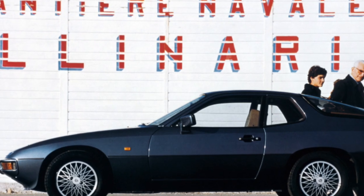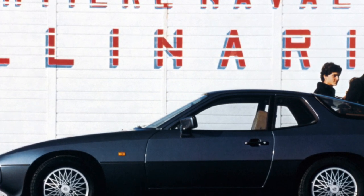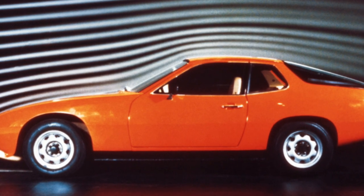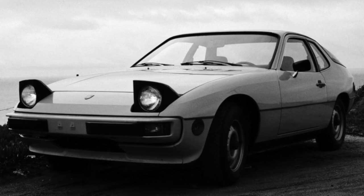The 924 was launched at the Audi plant in Neckarsulm. But this is not the only thing Porsche and Audi have in common. From Audi, the car also got its engine. Only in 1986 did they begin installing motors of their own production, which were half of the V-shaped engine from the 928 model.